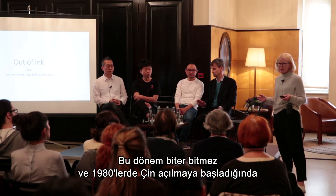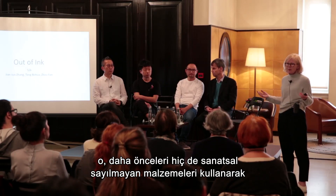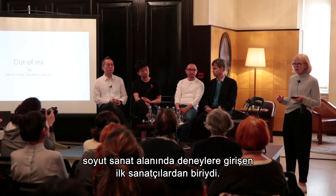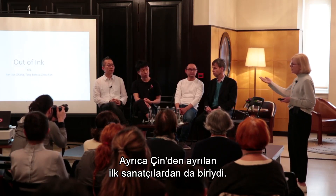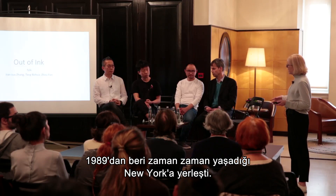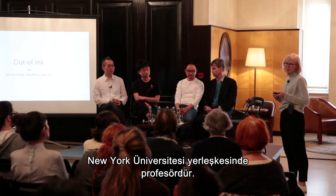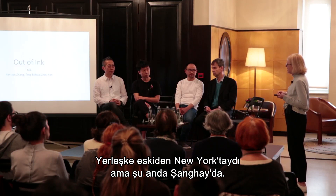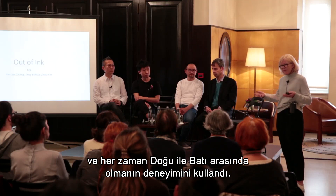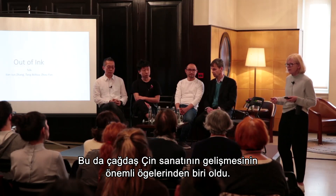As soon as that ended and China began to open up in the 1980s, he was one of the first artists to start experimenting in abstract art, using all kinds of materials previously not considered art at all. He was also one of the early artists to leave China and take up residence in New York, where he's been on and off since 1989. He's a professor at the New York University campus, previously in New York but now in Shanghai, always using his experience of being between East and West.